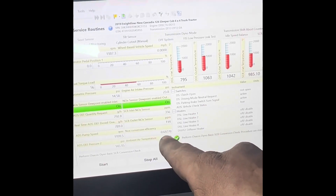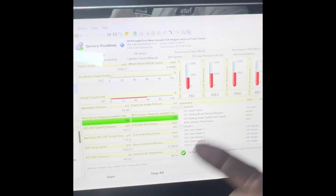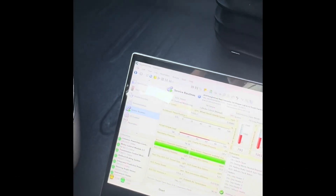SCR — look at that: 70%, 69%. Technically, anything at 69% or below is failing. Keep that in mind. I hope this helps you guys out, especially if you're spending this kind of money — $60,000, $75,000, $80,000. Hope this helps.